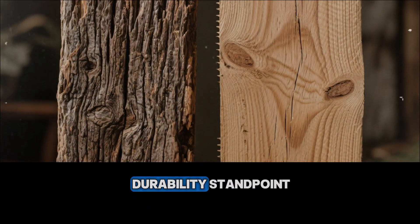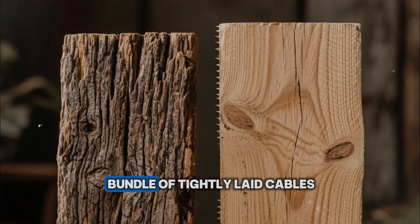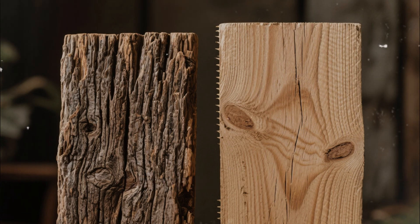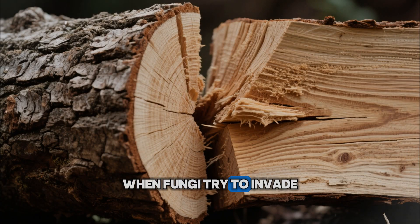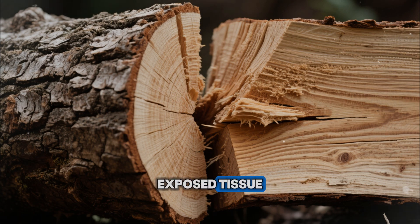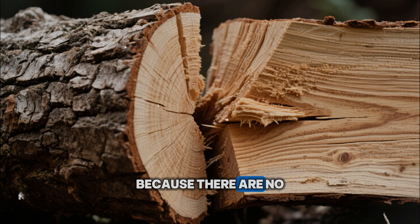From a structural and durability standpoint, this is huge. A riven board or beam behaves more like a bundle of tightly laid cables than a mess of chopped strands. When it shrinks across the grain, it does so more evenly, with fewer local weak points. When it absorbs moisture, water has a harder time racing along severed fiber ends into the heart of the piece. When fungi try to invade, they find fewer damaged pathways and are forced to work across intact cell walls instead of through broken, exposed tissue. In bending, riven timber takes higher stress before cracking because there are no pre-made microcracks of cut fiber ends waiting to join up.